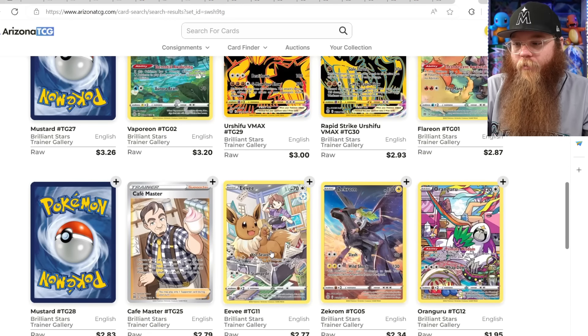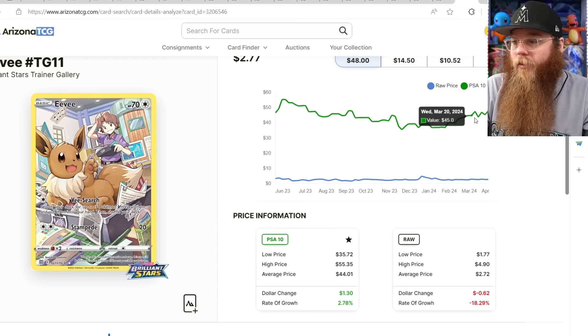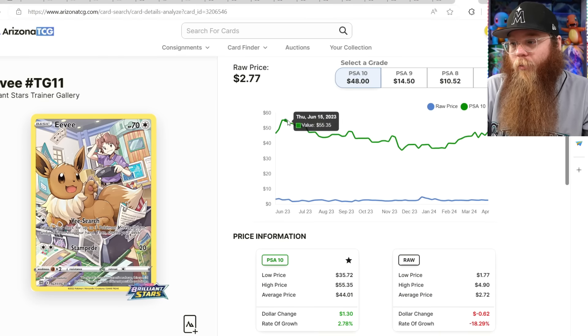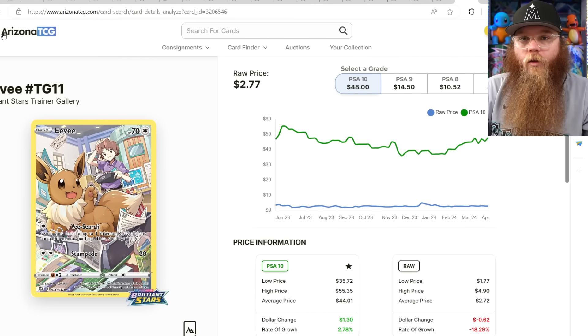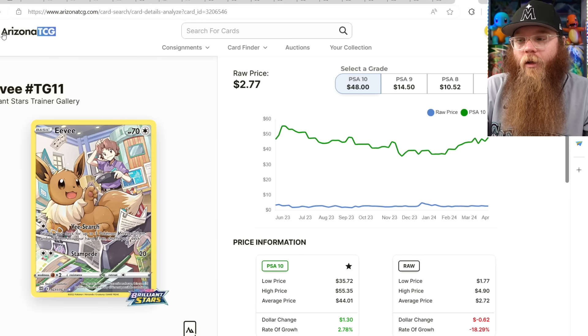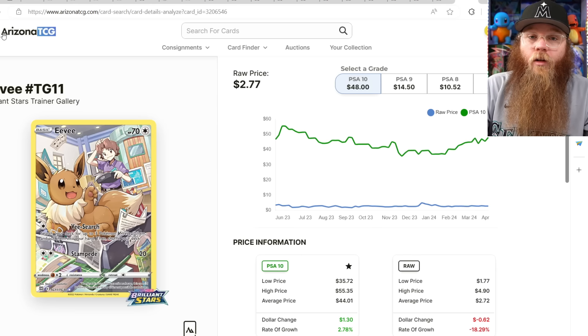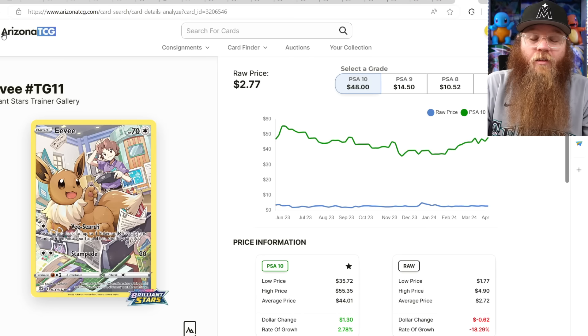I also wanted to check the Eevee because I hadn't checked it yet — Eevee kind of gets forgotten. So $37, back up to $48. It was before at $55. PSA 9 is $14 to $50 — so crazy. If you're not 100% sure your card is going to get a 10, just don't send it in. You're wasting money and time. PSA 9s now are basically almost cheaper than getting a near mint raw card. Try to be kind of picky. I really feel like PSA is getting a little pickier too, so just try to be picky when you send your cards in and you won't end up with a bunch of PSA 9s and 8s — nobody's going to want those.